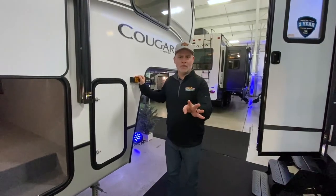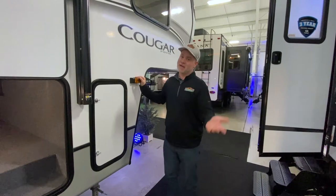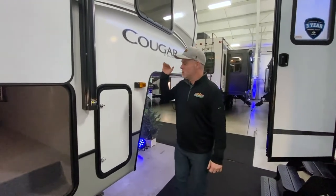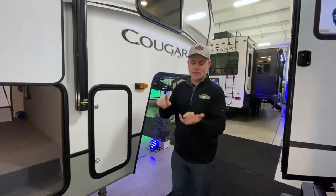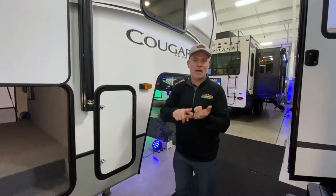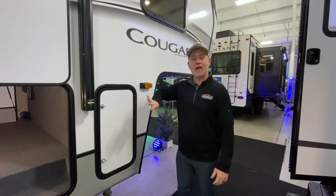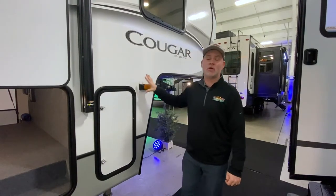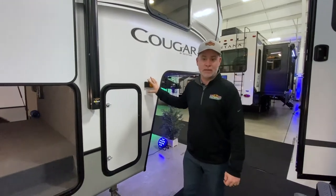Number four in no particular order — except that tires should have been number one — is check your lights. This means your running lights, your brake lights, and your turn signal lights. And again, that applies to both your tow vehicle and your camper. You want to make sure all your lights are in good working order and address any issues before you ever leave.